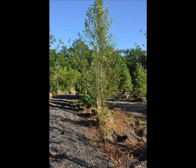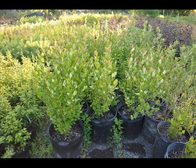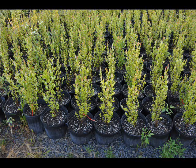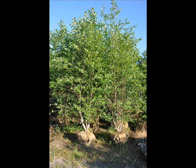We can also ship small liners — small two-foot trees or one-foot trees — by UPS direct to you. In the springtime, we can ship them bare root or potted. We also deliver and plant these trees and can do mass plantings for you.